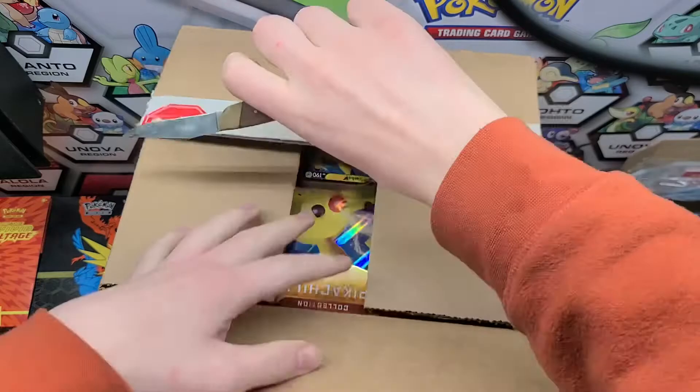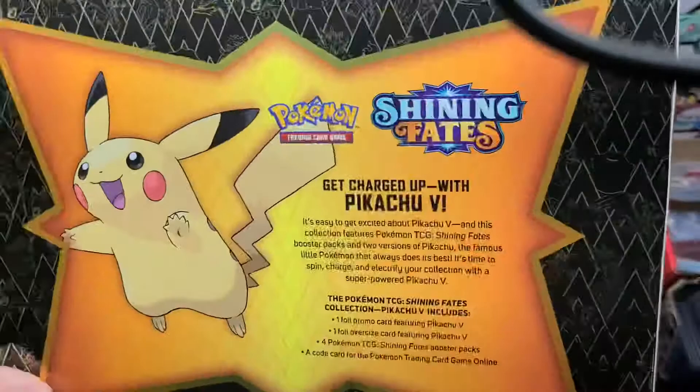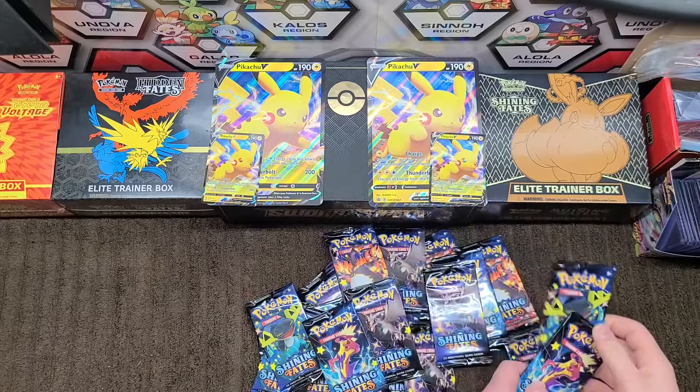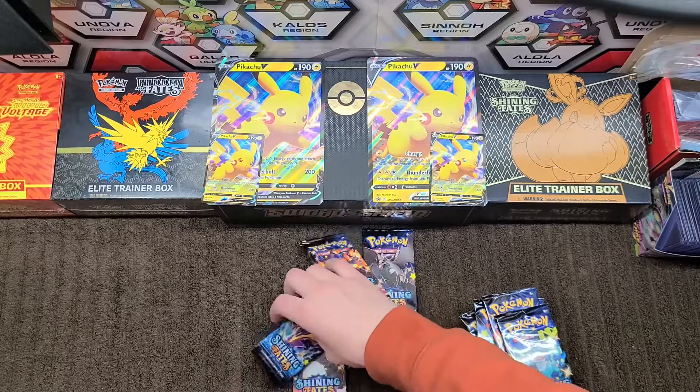We have six of these boxes. Each comes with a Pikachu promo oversized card and four packs. We've opened all the boxes — there is a Pikachu promo for Garrett and a Pikachu promo and jumbo promo for Gabriella. We're going to stack these up, give them a little shuffle, and they've both picked a number.